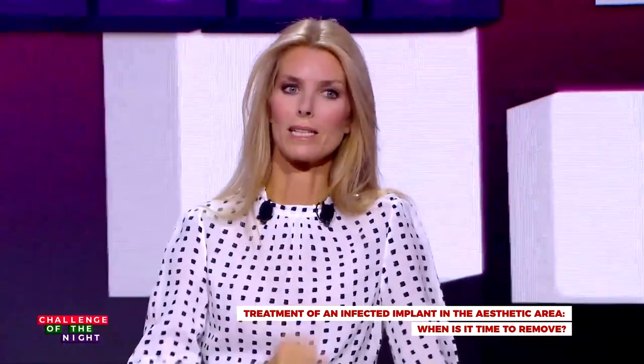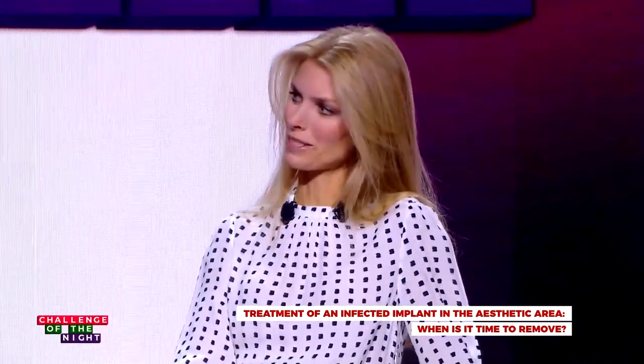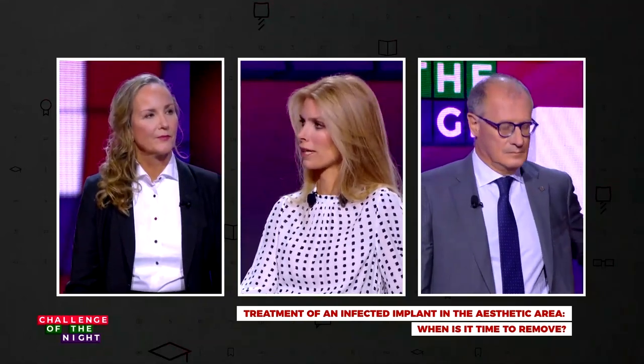Let's start digging into Eva. I would like to ask our first expert, Anne-Marie, how would you approach a case like Eva? Can you tell us a little bit more about her?